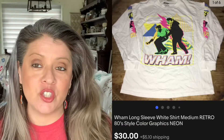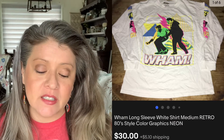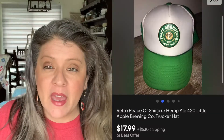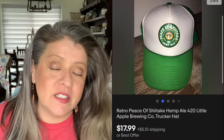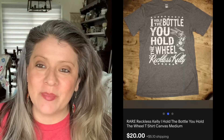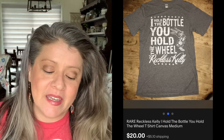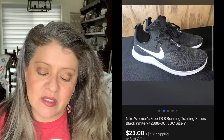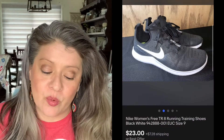Then we have this Wham! t-shirt. Picked this t-shirt up for $2.69 and it sold almost immediately for $30. Then we have this mushroom hat listed as the retro hat — picked this one up for free and it sold for $17.99. Sold a Reckless Kelly t-shirt — picked it up for $2.69 and it sold for $20; that was an offer we accepted. Then we have these Nike shoes — picked them up for $5 and they sold for $23.